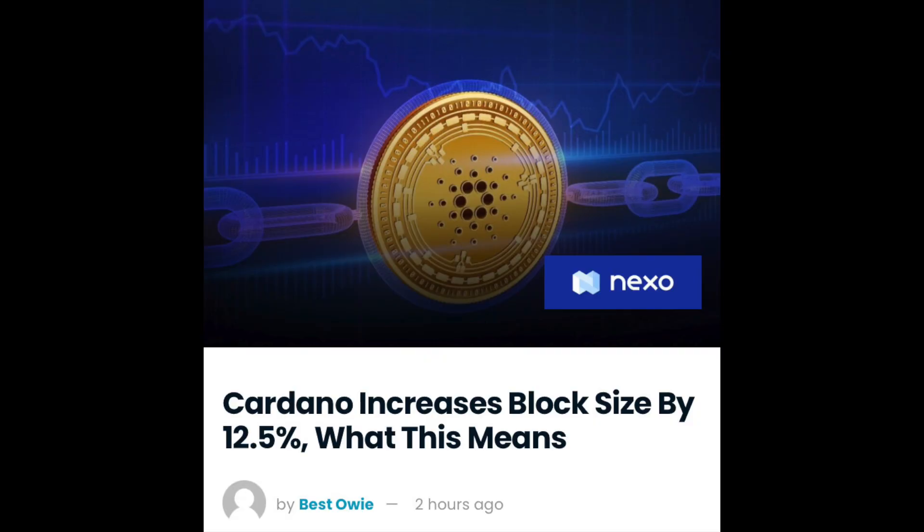So here's the article. Cardano increases block size by 12.5% — what this means. Cardano has been making a lot of important changes to its blockchain since the launch of smart contract capability. Those were launched in September, and now we've been seeing increased usage on the blockchain. So with that, we needed more scalability to accommodate the increase. In a recent blog post, Cardano announced that they're increasing their block size by 12.5% just to make more room for increased traffic.